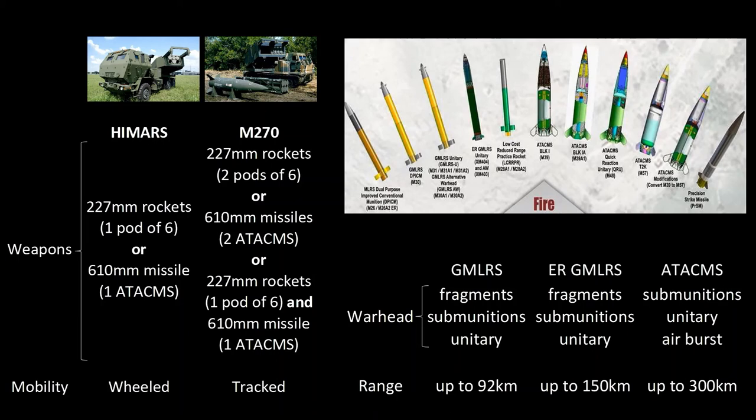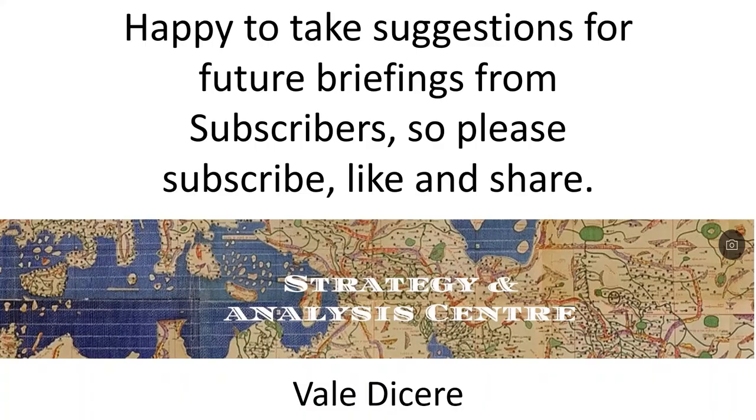That concludes today's briefing. A future briefing will examine developments in China's Navy and Air Force. Thank you for watching. I'm happy to take suggestions for future briefings from subscribers, so please subscribe, like, and share. Until next time.